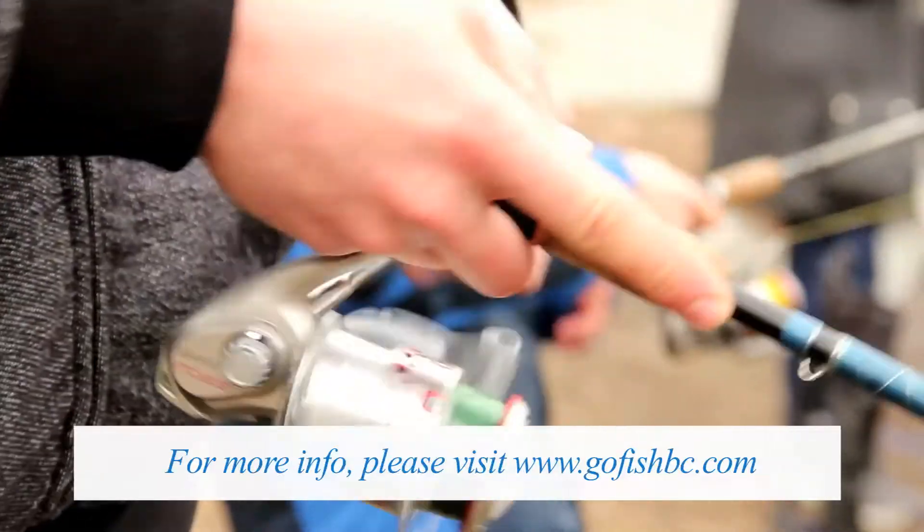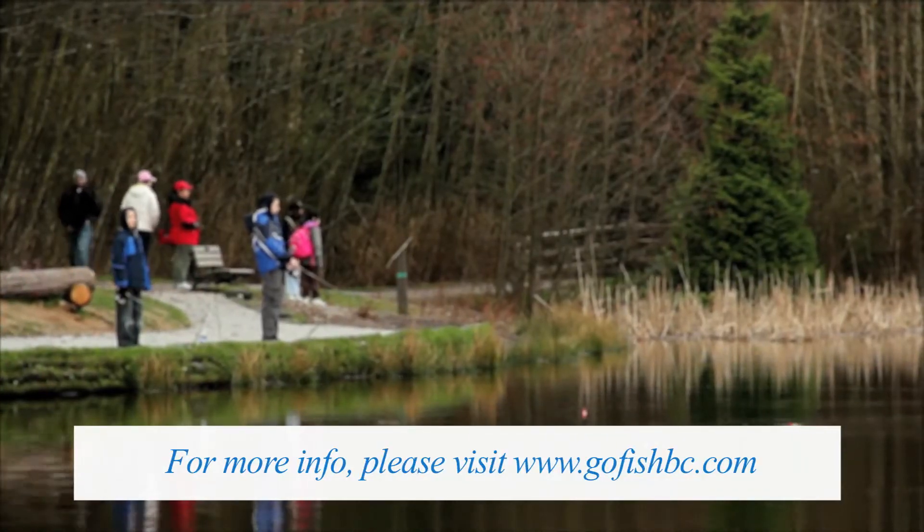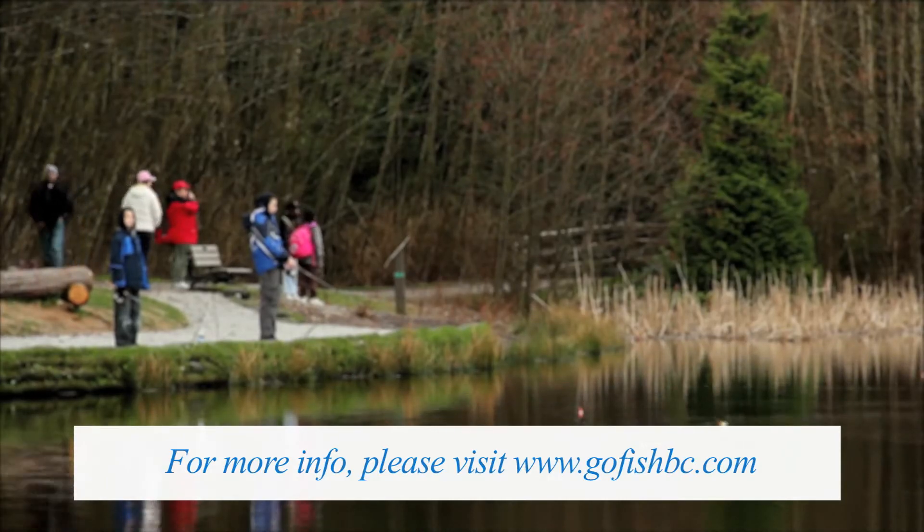For more information on Green Timbers and some of our other urban lakes, you can go to our website at www.gofishbc.com.